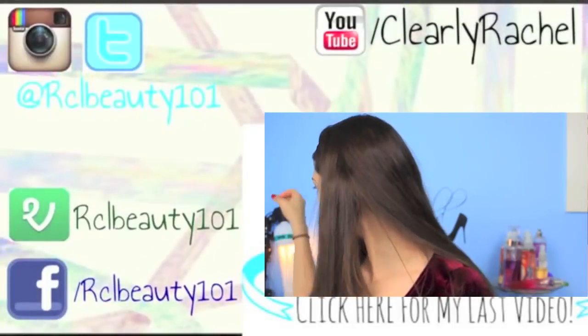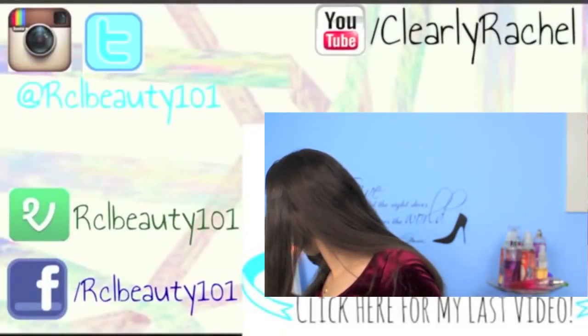I hope you guys enjoyed! Comment down below letting me know what you think, and let me know if you want to see more hauls. Give this video a thumbs up and peace out. Oh my god — what just happened?